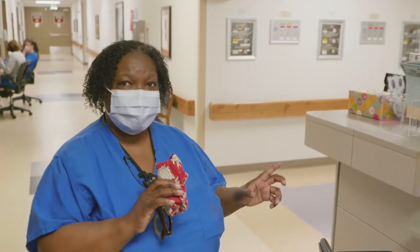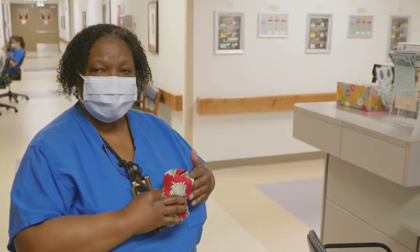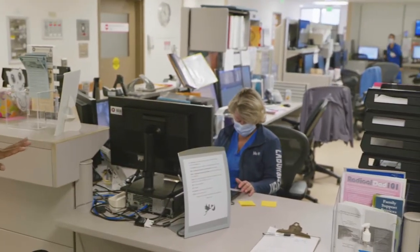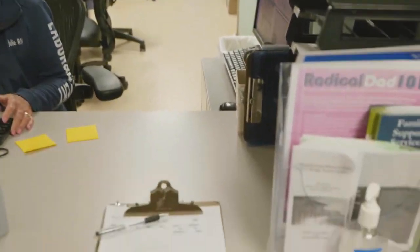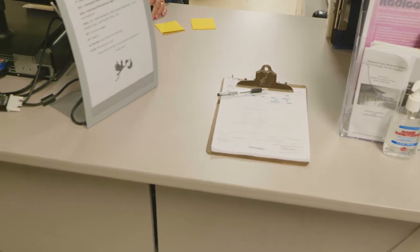I didn't want to forget to mention that when you come in to Labor and Delivery, we're going to ask you to have a seat here while we collect some brief information — some demographic information — and open up your electronic health record. There'll be someone here to greet you and help you fill out that form, and all you need is your card or your dependent ID card.